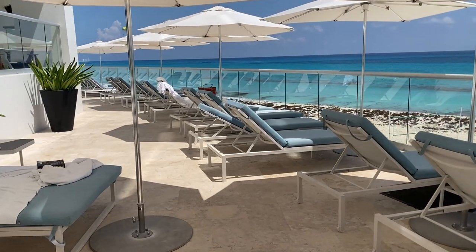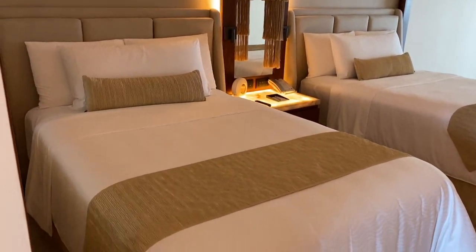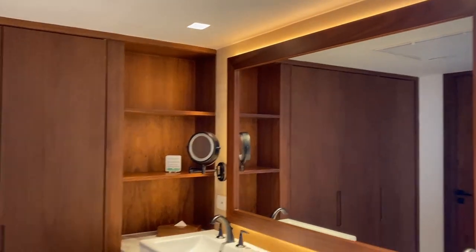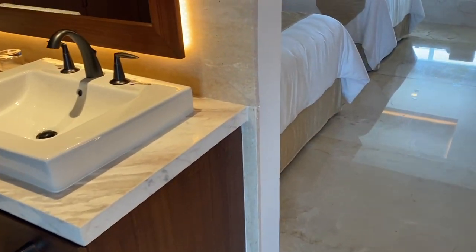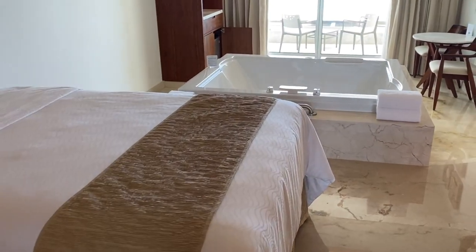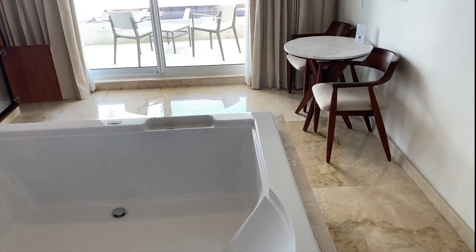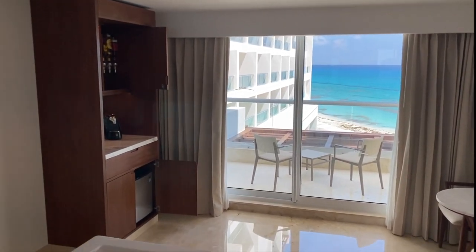And now let's go have a look at one of the rooms. This is a junior suite. Right at the entrance you see two sinks and a big mirror, and a big closet. Then you enter the room with two double beds and a big whirlpool tub. All the rooms in the resort have whirlpool tubs, and the majority of the rooms have ocean views.